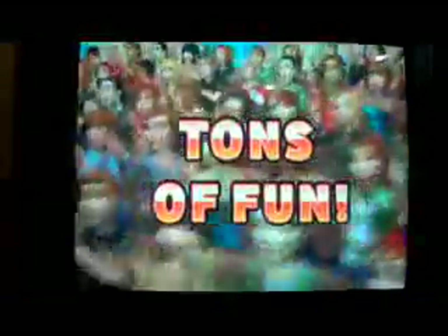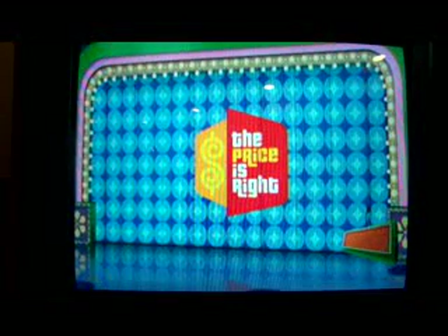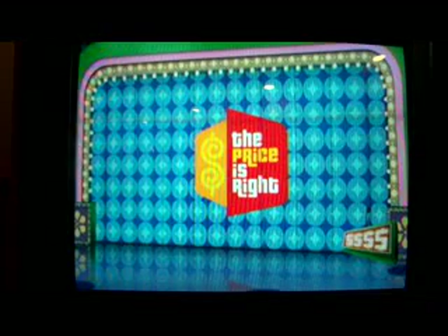From the Bob Barker Studio at CBS in Hollywood, television's most exciting hour of fantastic prizes — the fabulous 60-minute Price is Right! Come on down! You're the next contestant on the Price is Right! And hopefully I can win a bundle for this 1000 video extravaganza.